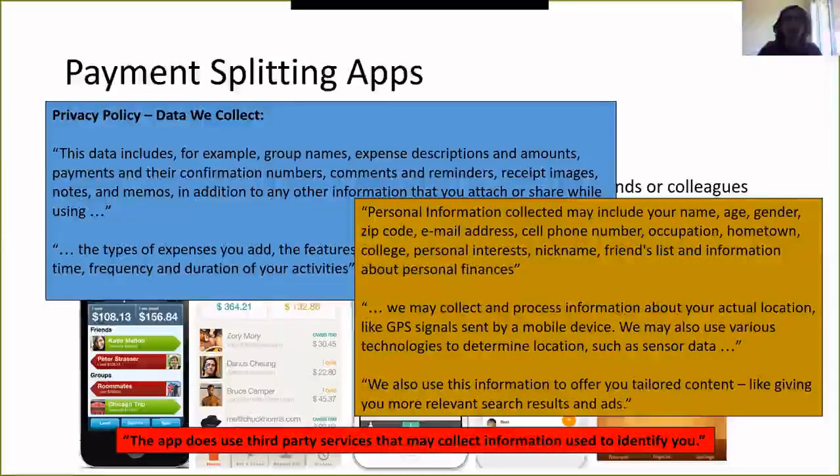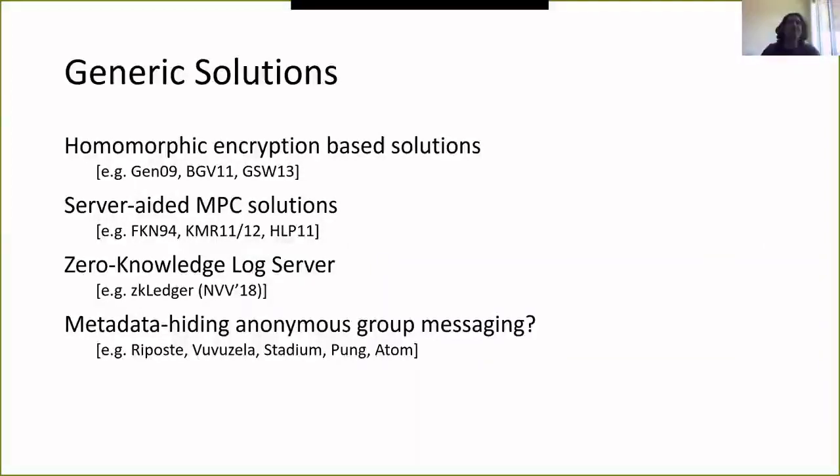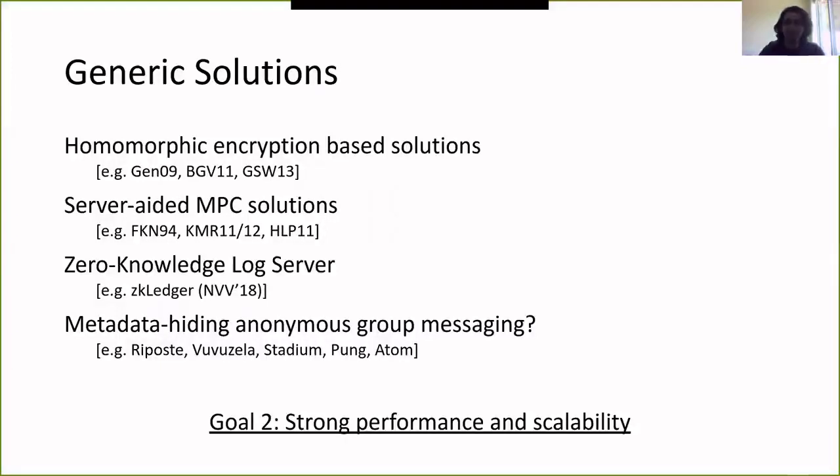The question we had is: is it possible to get cash-like privacy for payment splitting — an app with the same functionality as today's apps but that protects your privacy? A cryptographer's first reaction would be to use homomorphic encryption or MPC where the server facilitates the operation among group members without learning anyone's balances. Such solutions have been deployed for various use cases, but if you try to repurpose them for payment splitting you get performance that isn't so good. So we have a second goal: strong performance and scalability when doing privacy-preserving payment splitting.